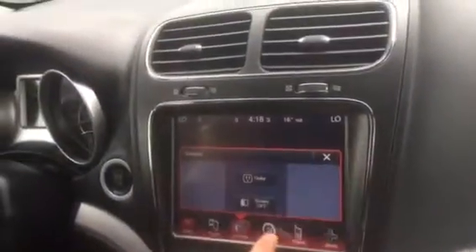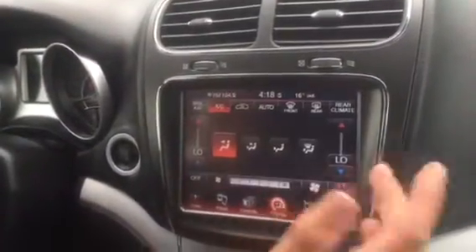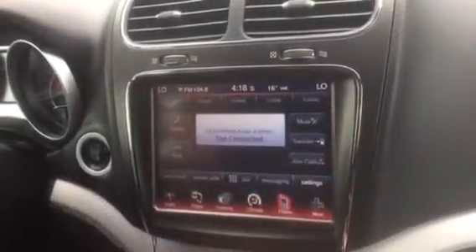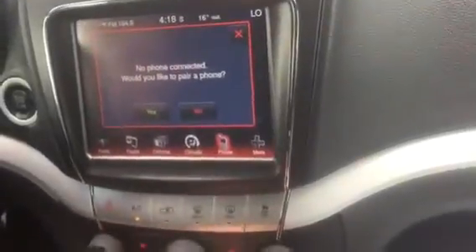You have all your controls here, your power outlets. Your climate controls — you can control all of it from this big touchscreen. Your phone, your climate controls down here, your CD player down here also. You got your USB auxiliary in there and a 12-volt battery. This vehicle is clean inside and out.